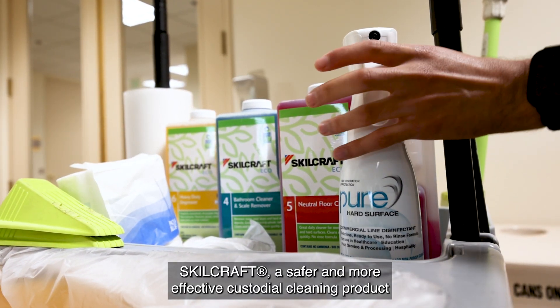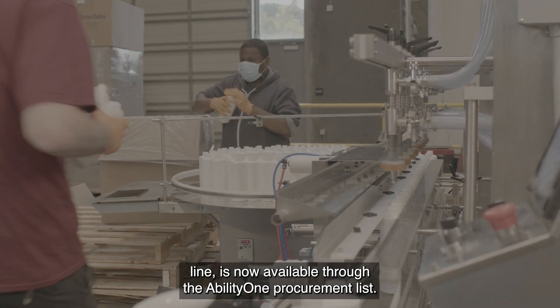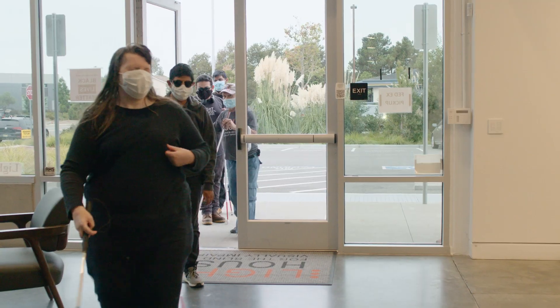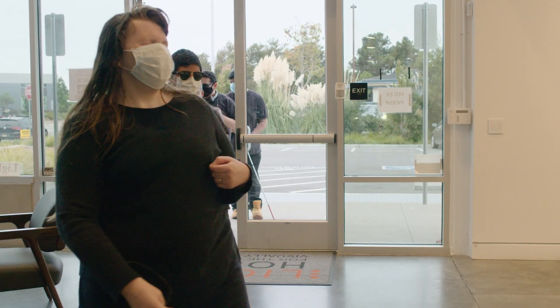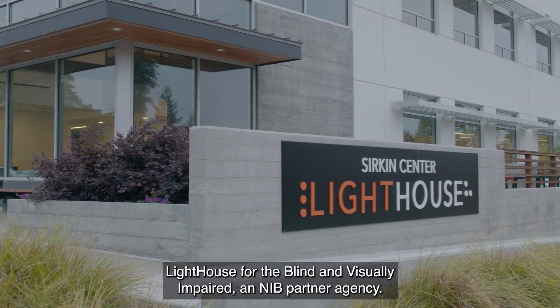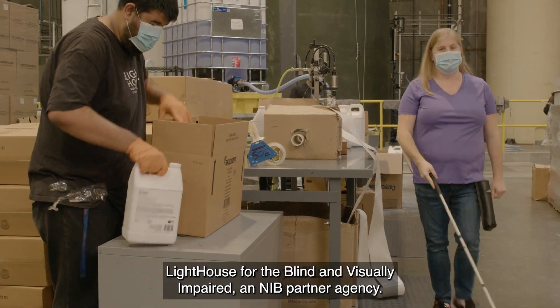Skillcraft, a safer and more effective custodial cleaning product line, is now available through the AbilityOne procurement list. Lighthouse Eco employees package Skillcraft cleaning products. These products are manufactured by blind and low vision employees at Lighthouse for the Blind and Visually Impaired, an NIB partner agency.